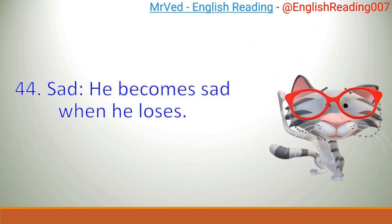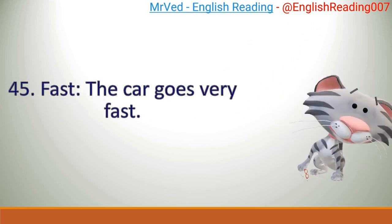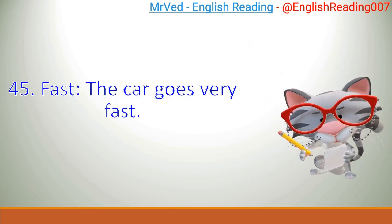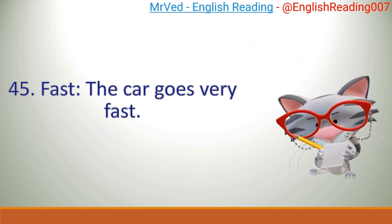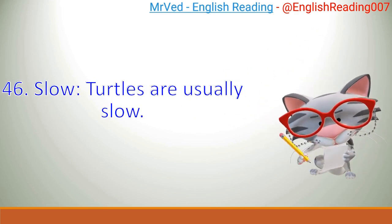44. Sad. He becomes sad when he loses. 45. Fast. The car goes very fast. 46. Slow. Turtles are usually slow.